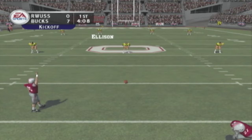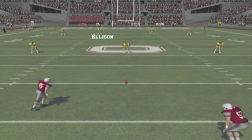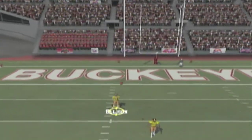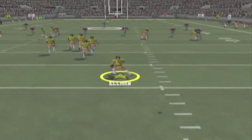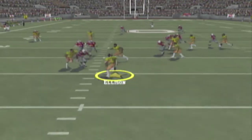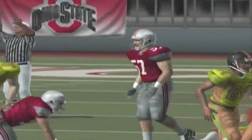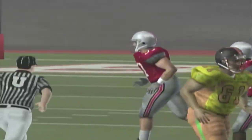Number 85 is lined up to kick this one off. Ellison and number 37 back deep to return. Ellison takes it at the eight — kickoff return, 18 yards for Ellison.